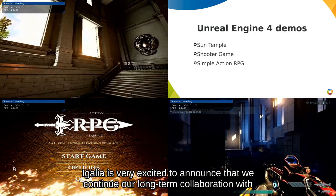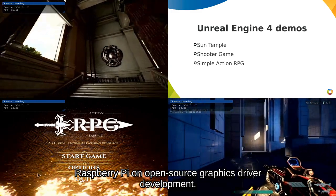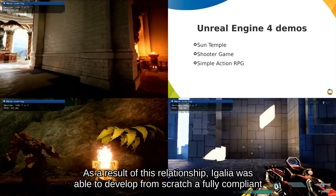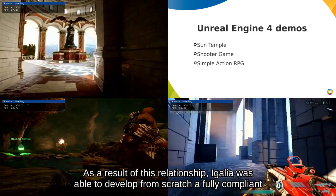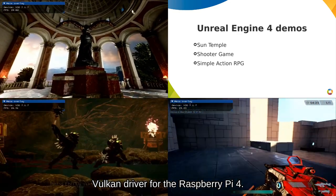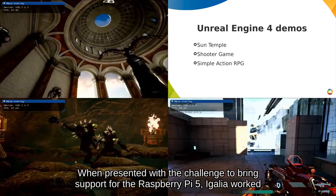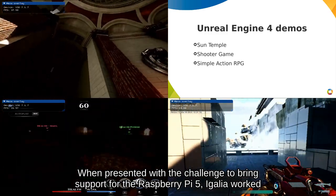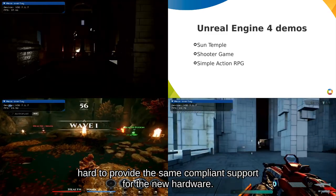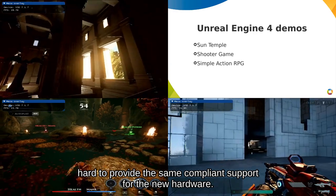Agaglia is very excited to announce that we continue our long-term collaboration with Raspberry Pi on open-source graphics driver development. As a result of this relationship, Agaglia was able to develop from scratch a fully compliant Vulkan driver for the Raspberry Pi 4. When presented with the challenge to bring support for the Raspberry Pi 5, Agaglia worked hard to provide the same compliant support for the new hardware.